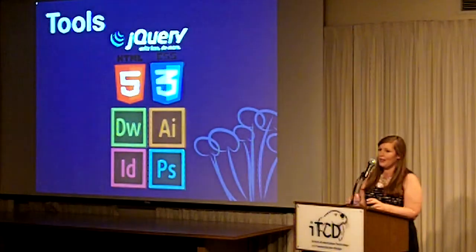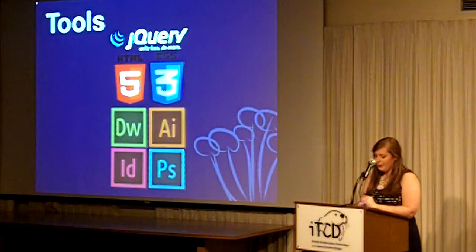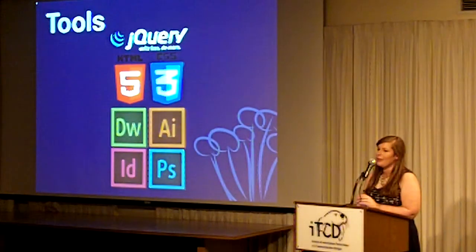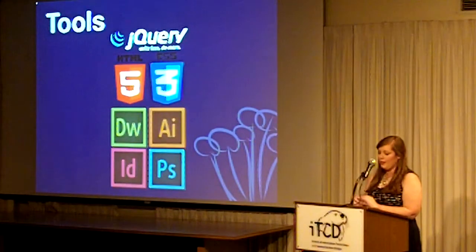The tools I used to create this were the Adobe Creative Suite — Photoshop, Illustrator, and InDesign — for all my print materials and photo editing. Then I used Dreamweaver, HTML, CSS, and jQuery to code the entire website.